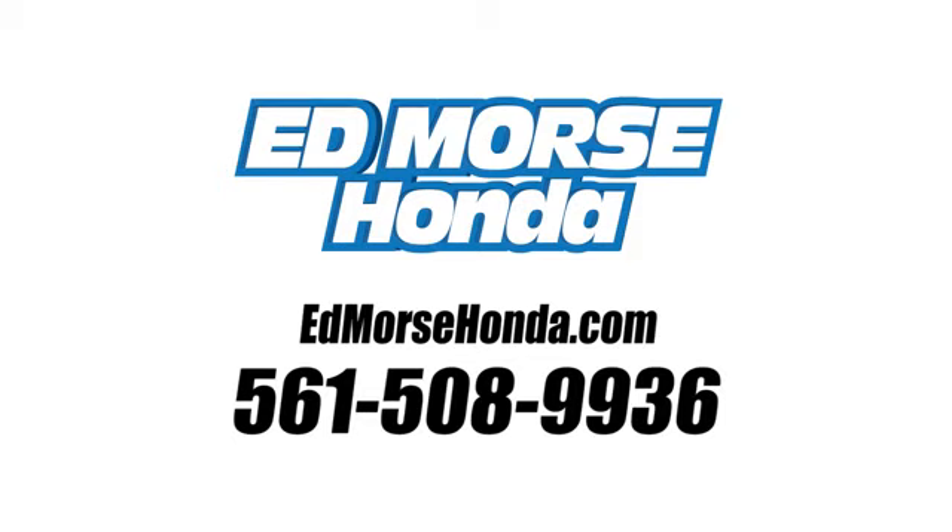Call us today at 561-508-9936. And for service, it's Ed Morse.